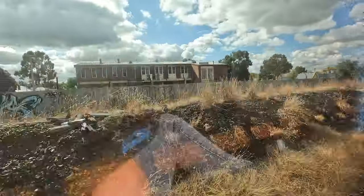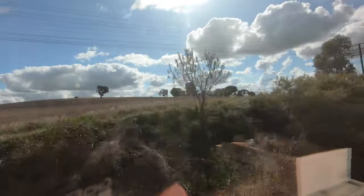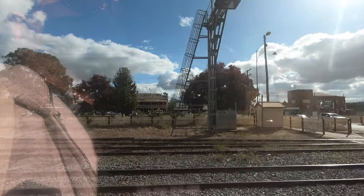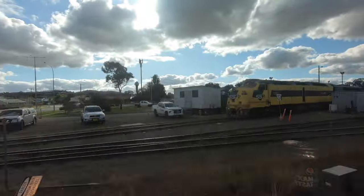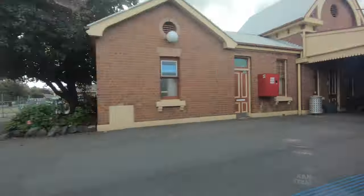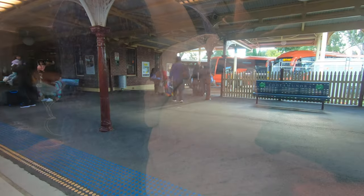Next stop is Wagga Wagga, a city so good it's named twice. We make our way across the southwest slopes to Cootamundra. Most major stations are connected to further destinations, with buses waiting for the train to arrive to take people to destinations further afield.